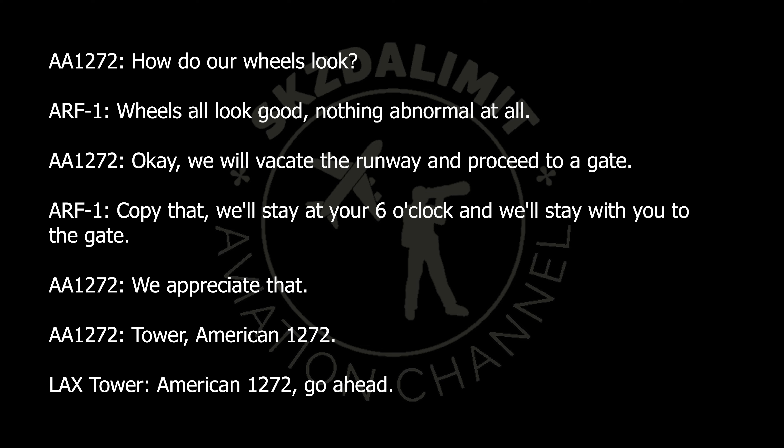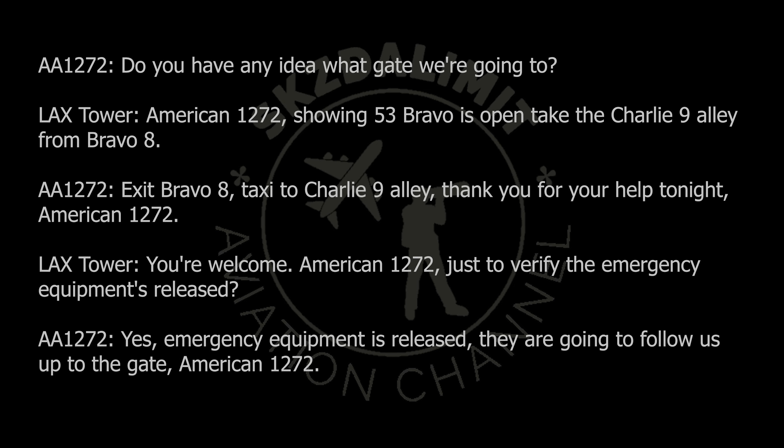Tower, American 1272. 1272, go ahead. You have any idea what gate we're going to? American 1272, it's open in the Charlie 9 Alley, next to Bravo 8. Exit Bravo 8, taxi Charlie 9 Alley — thank you for your help. American 1272.